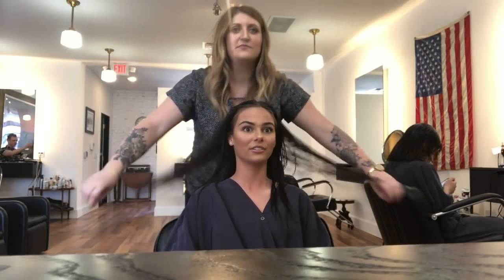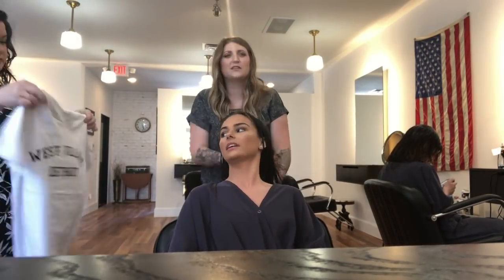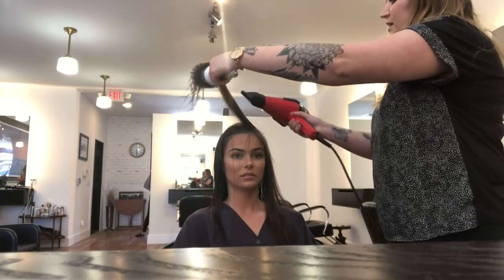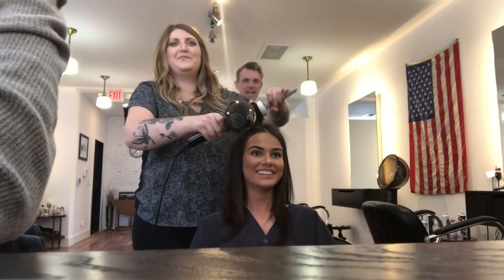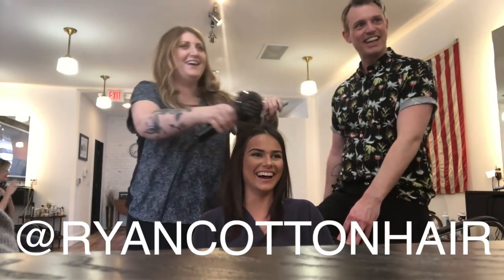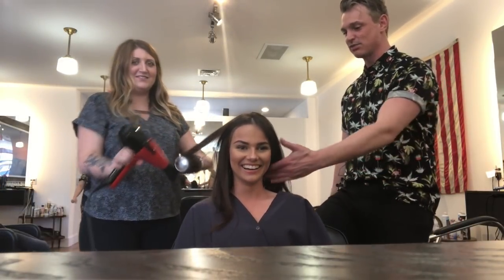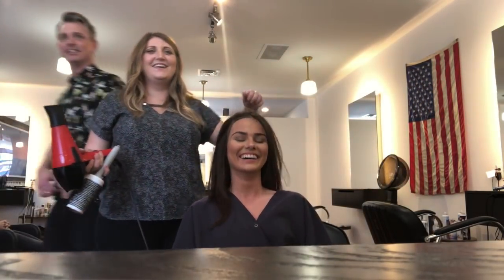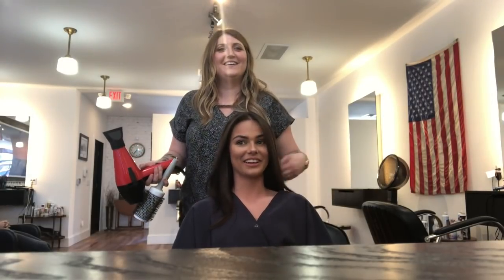We're going dark, guys! I love it — I think you look like Victoria Justice. Victoria Justice! I know — she was worried. I do look like Victoria Justice!